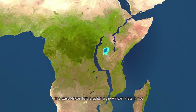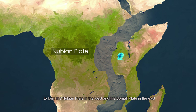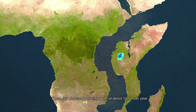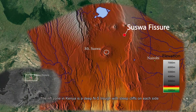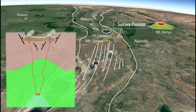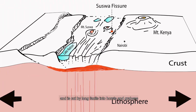The East African rift is splitting the African plate in two, to form the Nubian plate in the west and the Somali plate in the east. These two plates are moving apart at about one inch per year. The rift zone in Kenya is a deep north-south trough with steep cliffs on either side.